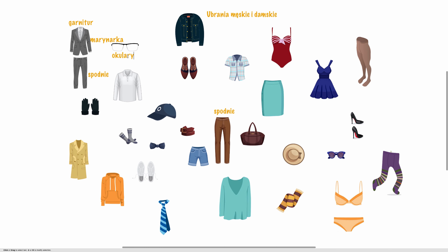Następnie mamy okulary. Okulary i biała koszula. Koszula. A po prawej stronie jest koszulka — koszulka z krótkim rękawem, with short sleeve. Z krótkim rękawem. Koszula i koszulka.